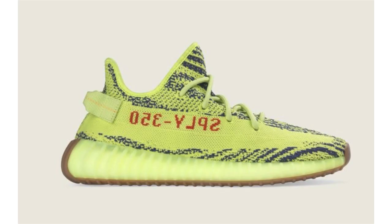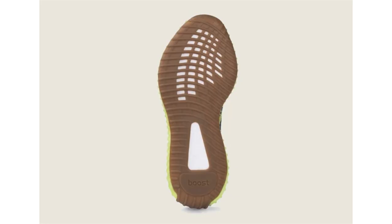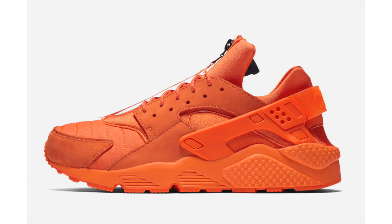Official images of the Adidas Yeezy Boost 350 V2 Semi-Frozen Yellow have leaked. They are expected to drop on November 18th, though Adidas has yet to announce anything officially, so the date could change. Retail price will be $220, and apparently this will be the most limited Yeezy release to date.